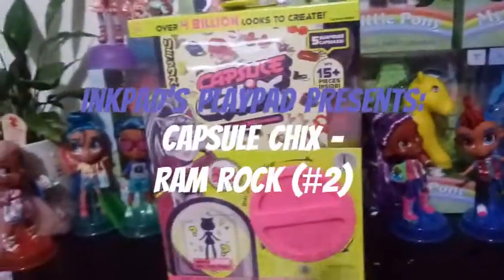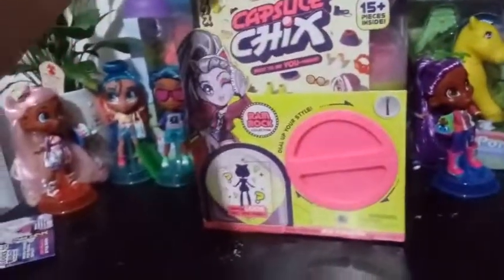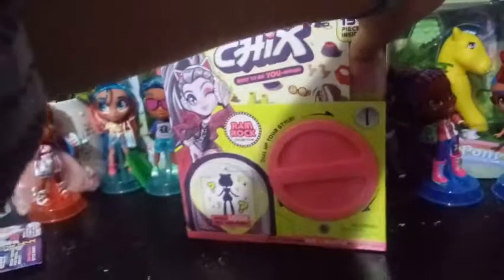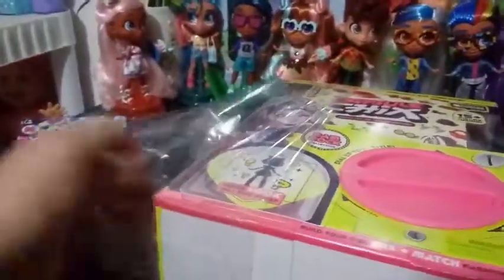Hey everybody! So are you ready for another Capsule Chicks unboxing? I know I am. I'm pretty excited for these. I did have that one accident and hopefully it gets resolved. According to Moose, they're going to try and make it right and that's awesome. I'm pretty excited about their customer service. I love Moose Toys. It's probably quite obvious by my videos that Moose Toys gets most of my money, so it's nice to have a good customer service to back that up.